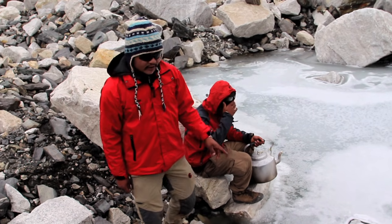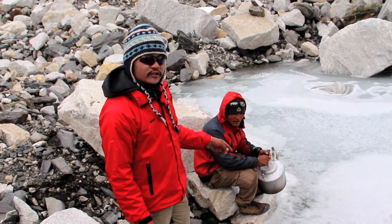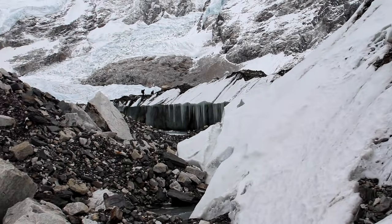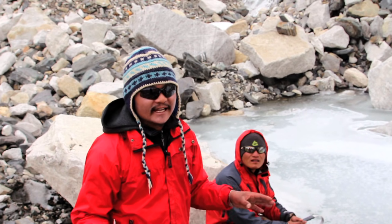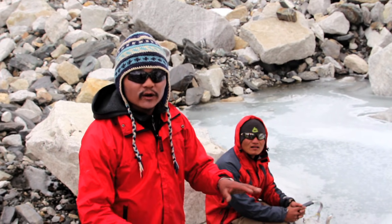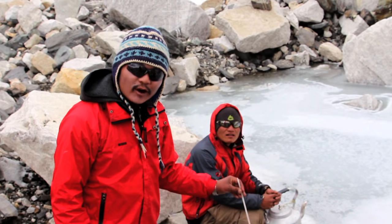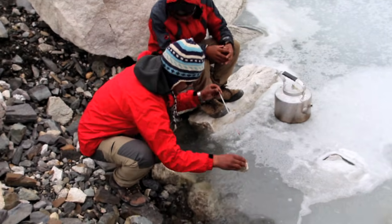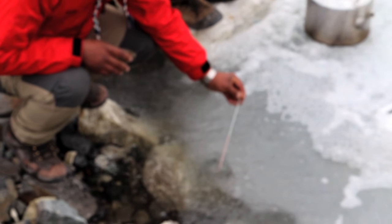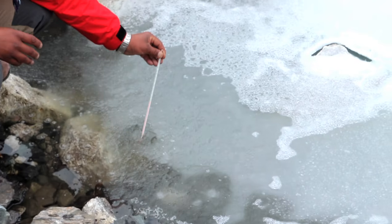We are just nearby the ice lake and we are going to break the ice and take some water for boiling. We are standing on the massive Khumbu Glacier. You can see some rocks and sand on the surface but underneath is a whole glacier — it's massive. Let's see the temperature of the cold water of the glacier lake. It's going down — that's exactly minus 4 degrees, the temperature of the glacier.